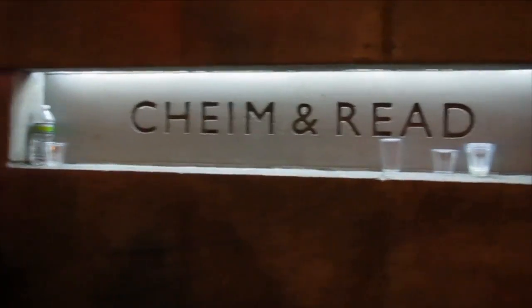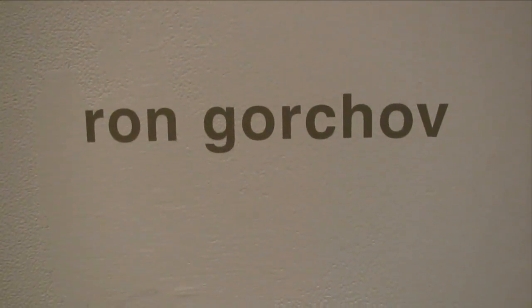This is James Kahnbuck welcoming you all back. Another half-assed production here at Chime and Reed. We're going to go inside and see Ron Gorchow.